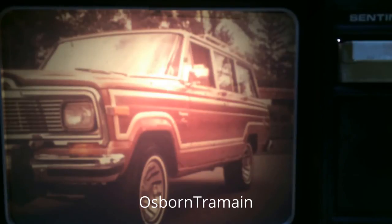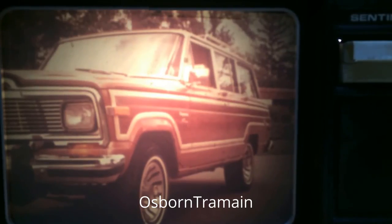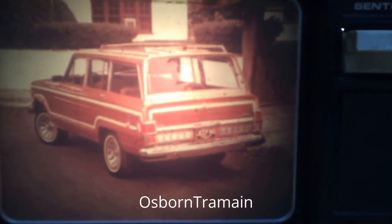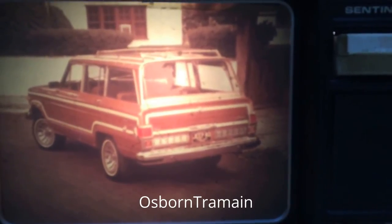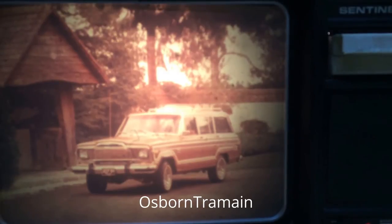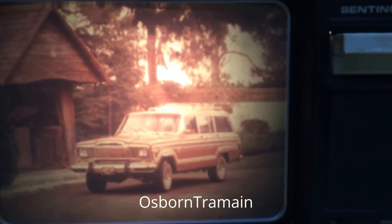Extra-quiet insulation is standard, as is the cargo area 18-ounce carpeting. Wagoneer Limited treats you well on the outside, too, with standard protective bumper energy strips front and rear, and handsome wood-grain side and rear panels. A standard wood-grain trimmed lug track. Special forged aluminum wheels and premium Goodyear American Eagle radial tires complete the Limited's long standard equipment list. Wagoneer Limited — the best-equipped, four-wheel-drive luxury wagon you can buy.